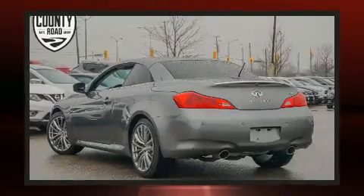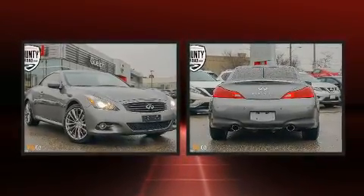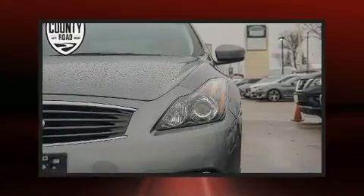Infiniti prioritized practicality, efficiency, and style by including power front seats, heated and ventilated seats, a power convertible roof, and leather upholstery.